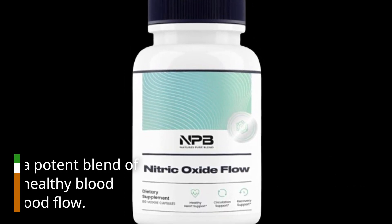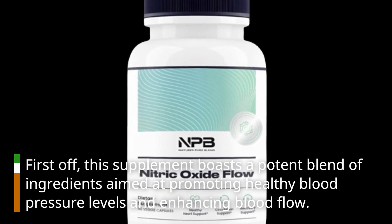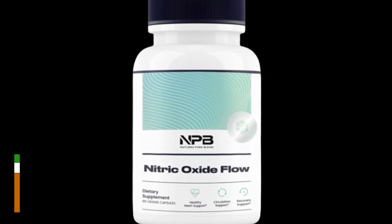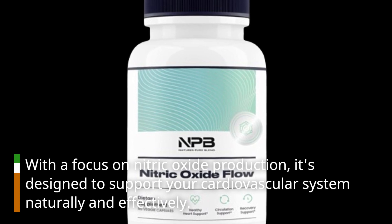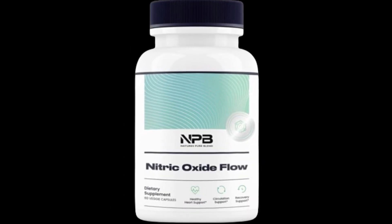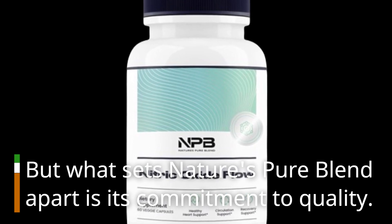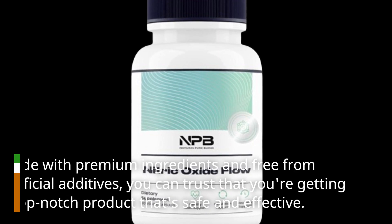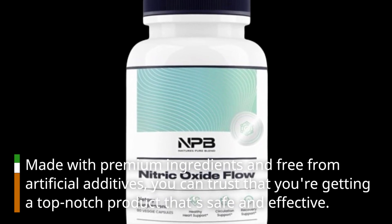First off, this supplement boasts a potent blend of ingredients aimed at promoting healthy blood pressure levels and enhancing blood flow. With a focus on nitric oxide production, it's designed to support your cardiovascular system naturally and effectively. But what sets Nature's Pure Blend apart is its commitment to quality — made with premium ingredients and free from artificial additives, you can trust that you're getting a top-notch product that's safe and effective.